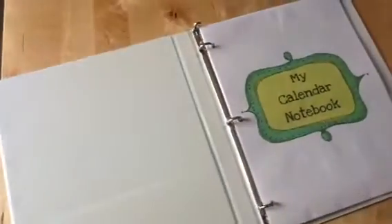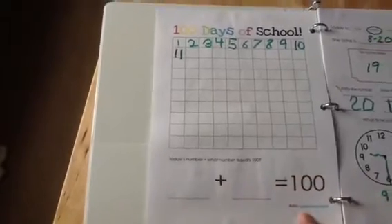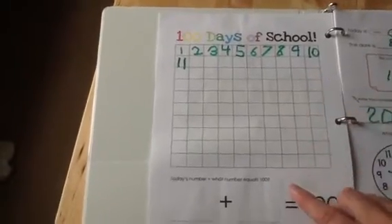When we first open up, it just says his little calendar notebook. On the first page, we have the 100 days of school. I've laminated both front and back of this, and we're using a vis-a-vis marker on these pages. Every day that we're in school, he adds another number. Right now you can see we're up to the 11th day of school.